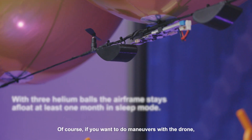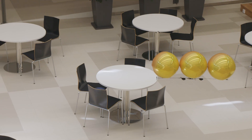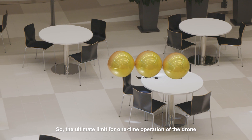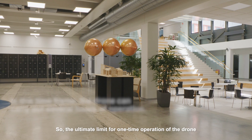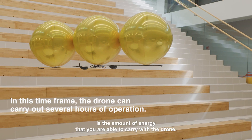Of course, if you want to do maneuvers with the drone you also have to use electricity. So the ultimate limit for one-time operation of the drone is the amount of energy that you are able to carry with the drone.